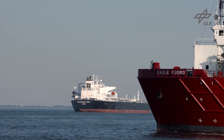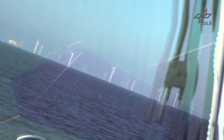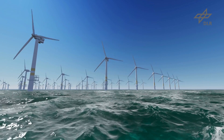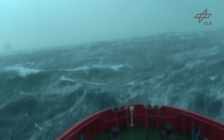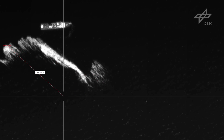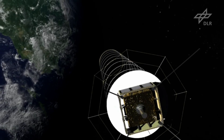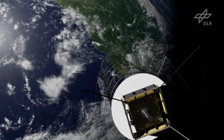The world's oceans are vital transportation routes, which are increasingly being used as a location for generating wind energy. Forecasting storms and the drift of oil slicks are important maritime safety tasks — and these jobs can best be done from space.